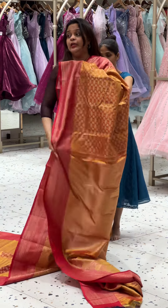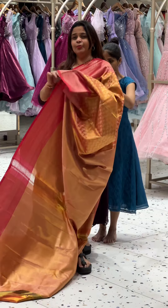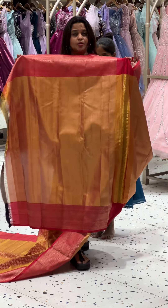It is 100% handwoven. It is pure. It is a very soft tissue — a very beautiful feather-light saree. It comes with a very gorgeous blouse.